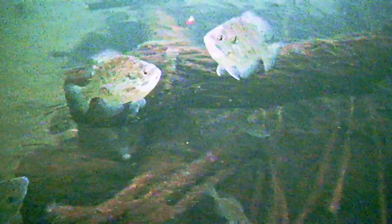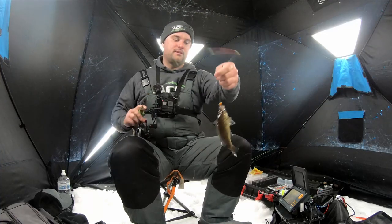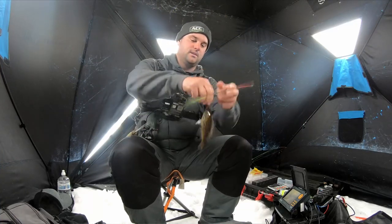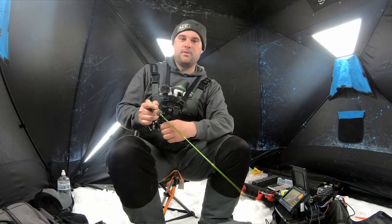Oh wow, here comes another one — coming in hot! Just that little downsize went from a 1/16 tungsten down to a 1/64 tungsten and now we're catching some bluegill. Just that simple adjustment — see you buddy. Now we're putting fish on the ice!